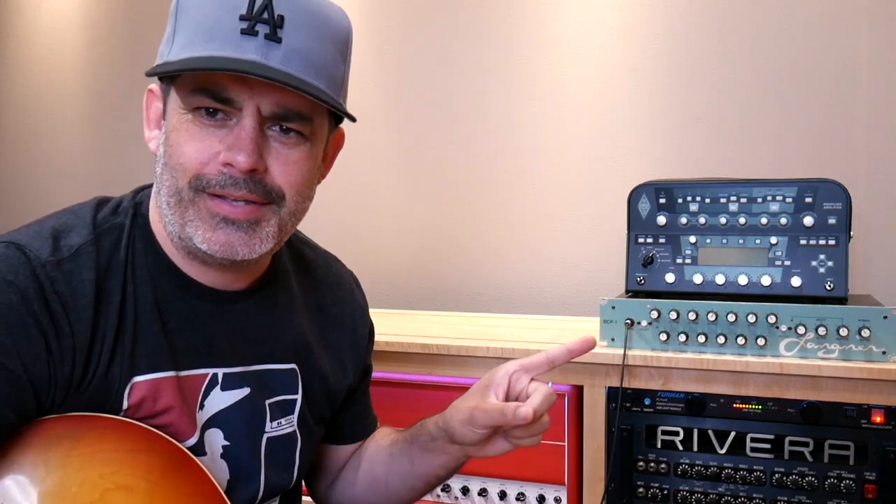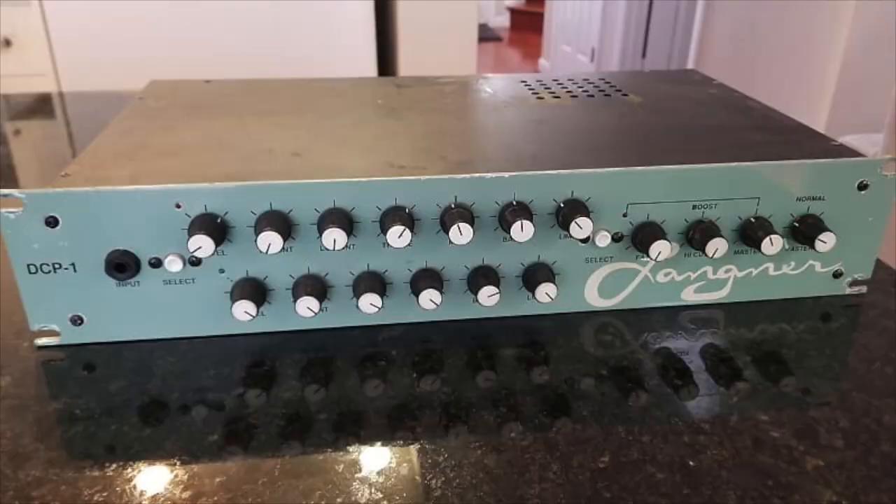My preamp — Sugar Daddy Strikes Again. Michael Torrin is letting me borrow his Langner preamp. What is a Langner, you may ask?